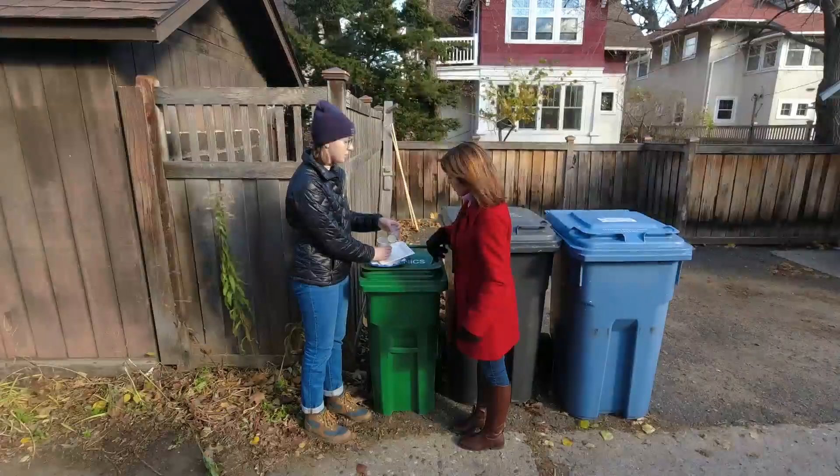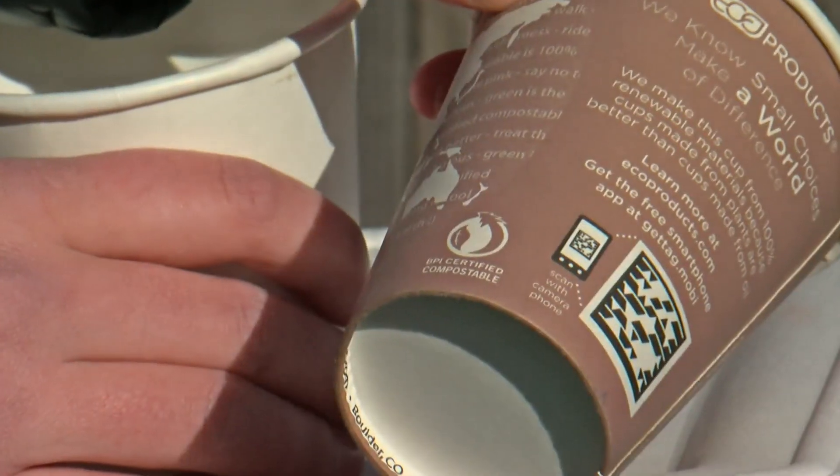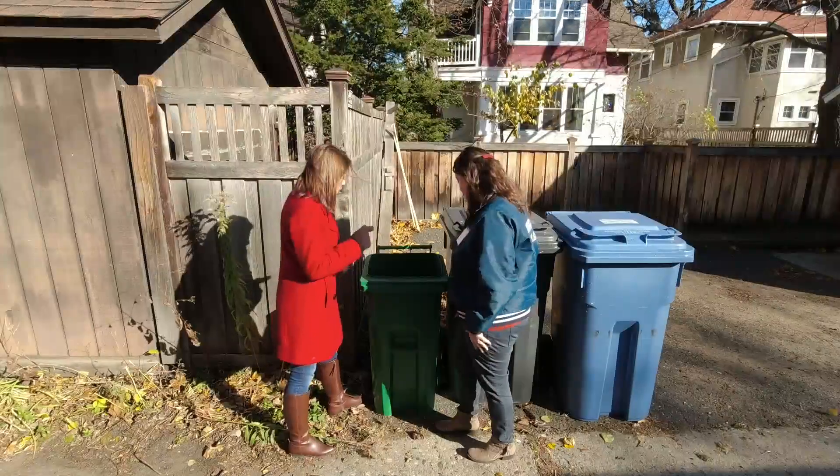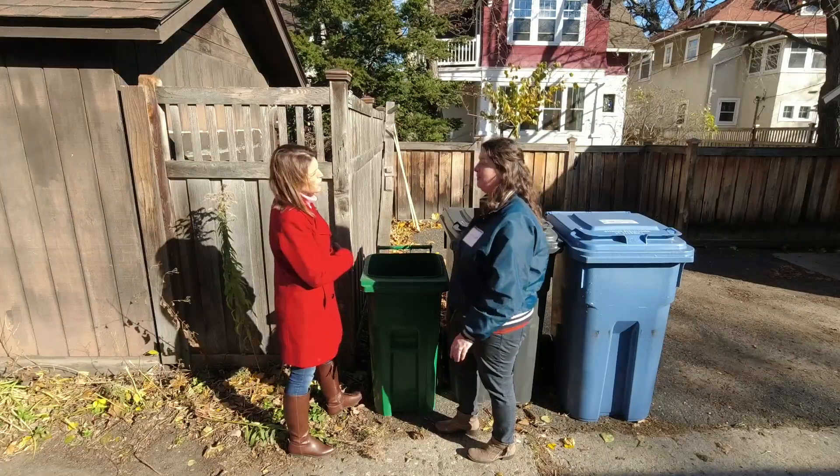How do you know if it's compostable? What you're looking for is the BPI certified compostable label — there's this little icon. Kelly Kish is the Minneapolis recycling coordinator. You're not shy about going through trash. Oh, no.